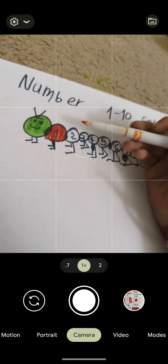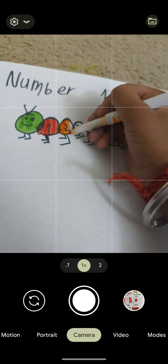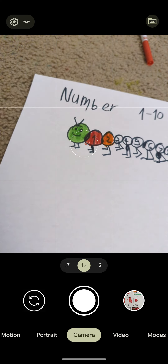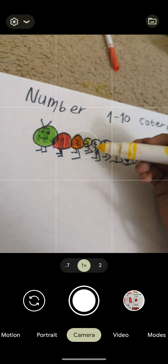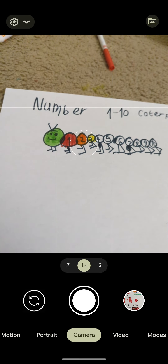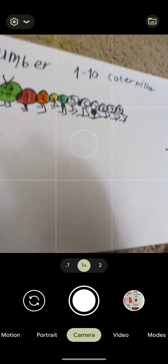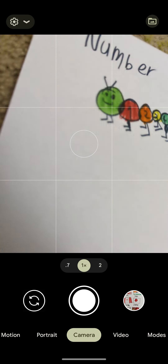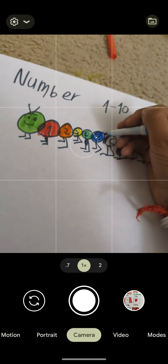One, one caterpillar. Two, two caterpillars. Three, three caterpillars. Four, four caterpillars. Five, five caterpillars.